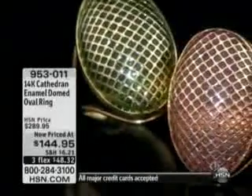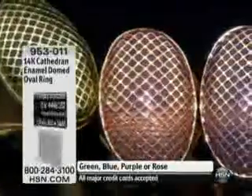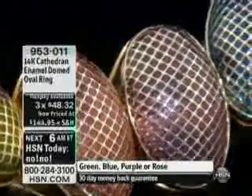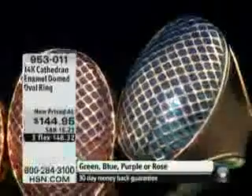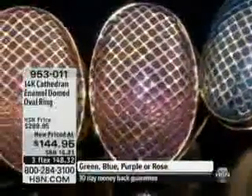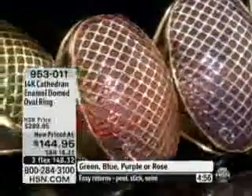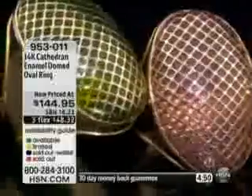We're moving into something very colorful, something you're going to have lots of fun with. Take a look at these rings. Something very unique we're able to do for you today is give you this beautiful color of gemstones, but this is enamel underneath. So you get the look of apatite, you get that look of blue topaz, you get that look of beautiful rose gold — all of that in a huge bed of 14-karat gold. This is called the Cathedral Enamel Domed Oval Ring, and it's now priced very affordably at $144.95.